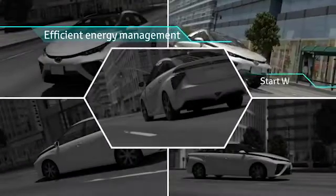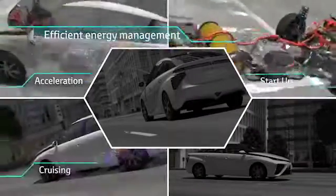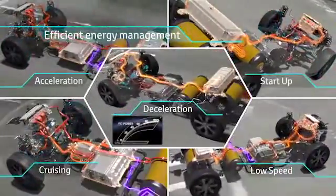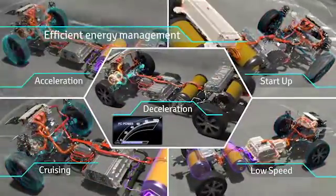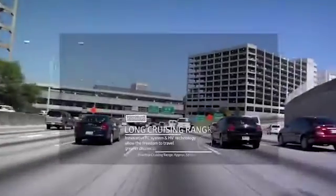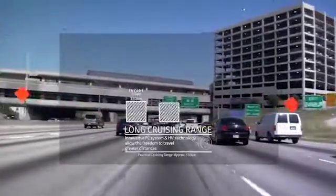The FCV controls the electricity created by the fuel cell using technology developed from the hybrid vehicle. The motor works as a generator, gathering energy when the car speed is low. This accumulated energy is stored in the battery to support the fuel cell when accelerating.